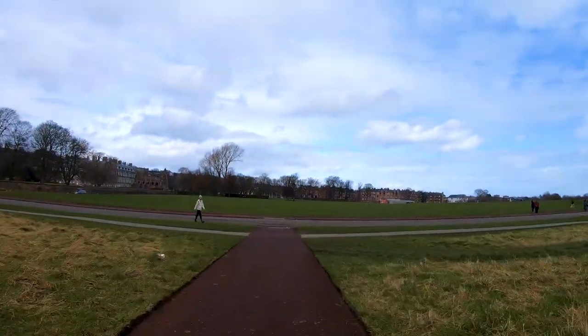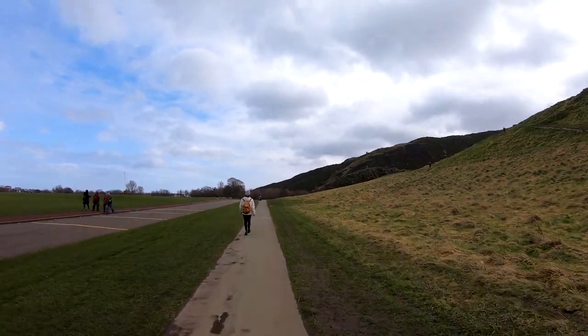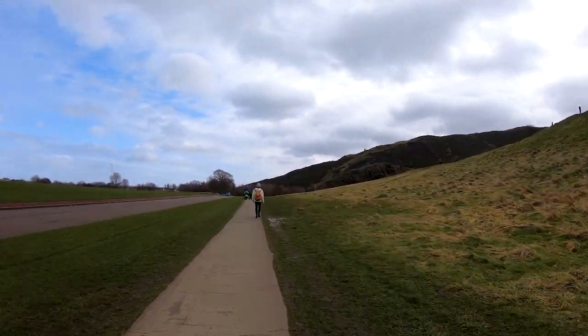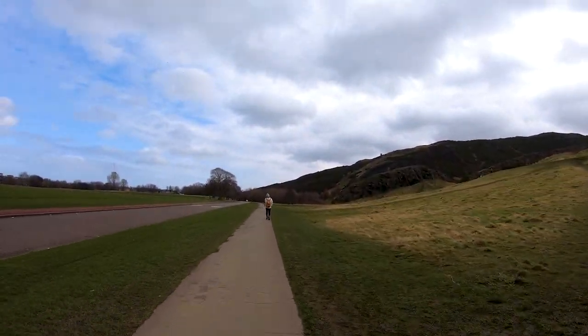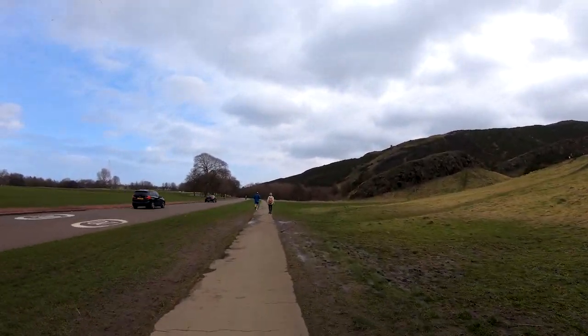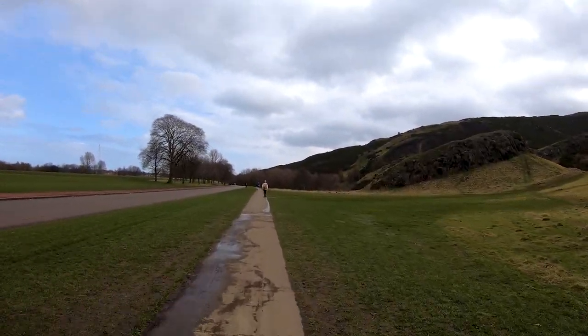It's an absolutely beautiful day here in Edinburgh today, if a little cloudy. We're going to start our walk here at St Margaret's Well. This first stretch of the Queen's Drive is actually the main road through Holyrood Park. It's nice and flat, and I love the contrast — on the right-hand side you have the foothills of Arthur's Seat, and on the left a magnificent field leading up to Holyrood Palace itself.